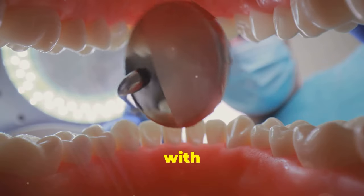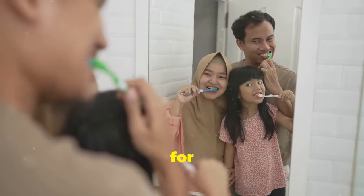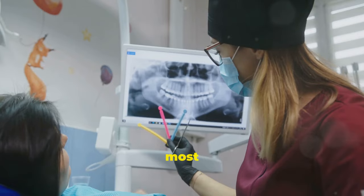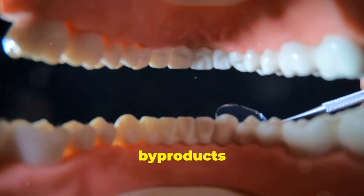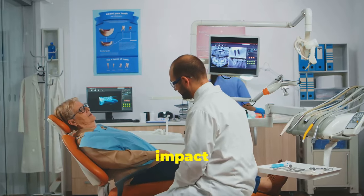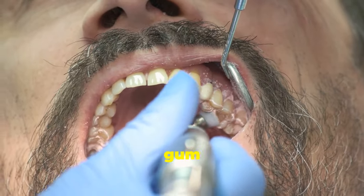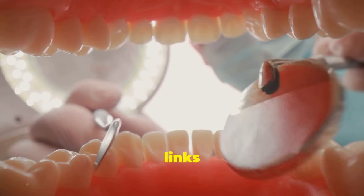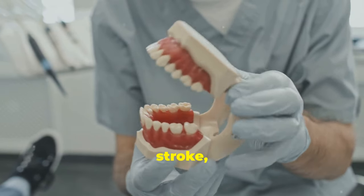Our mouths are teeming with both beneficial and harmful bacteria. A harmonious balance is key for a healthy mouth. When harmful bacteria outnumber the beneficial ones, problems arise. One of the most common consequences is tooth decay — this happens when acidic by-products from these bacteria erode tooth enamel. An imbalanced oral microbiome can also contribute to gum disease, a leading cause of tooth loss. Research suggests links between oral health and systemic diseases, including heart disease, stroke and diabetes.